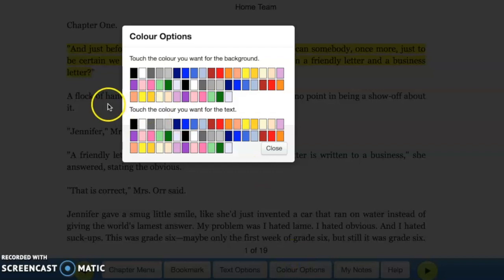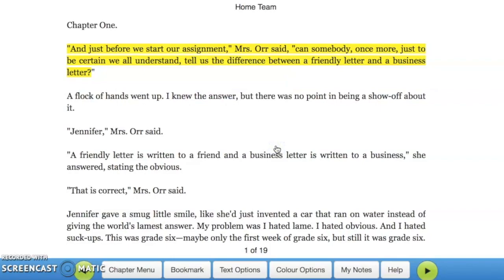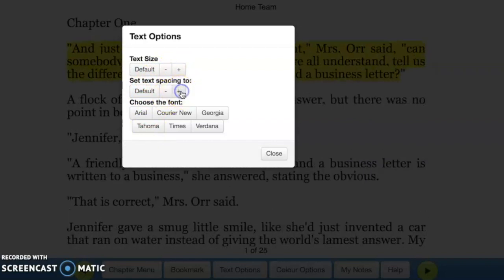Students are also able to adjust the colors if they need a more muted, less contrast view, or if they need high contrast such as black and white. They are also able to select from a few different fonts, as well as adjust the size and the spacing.